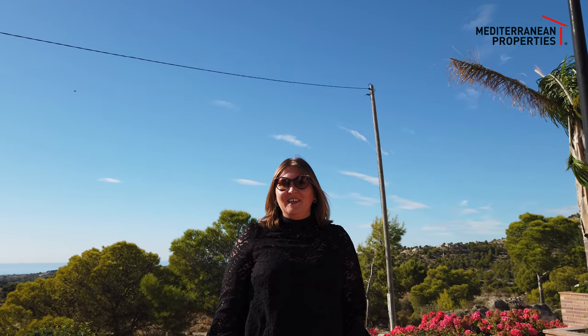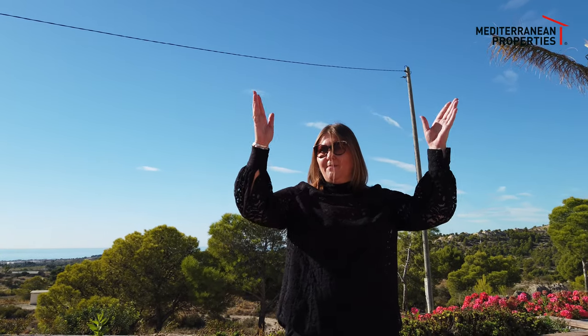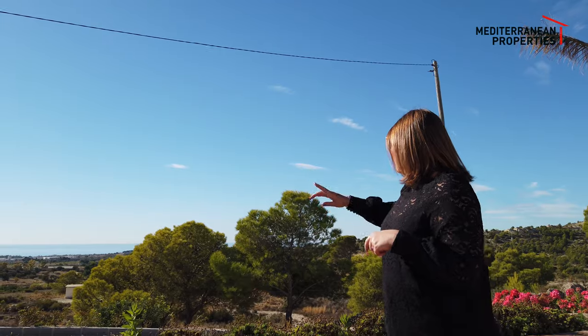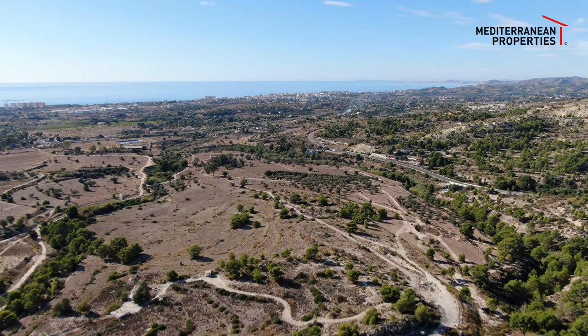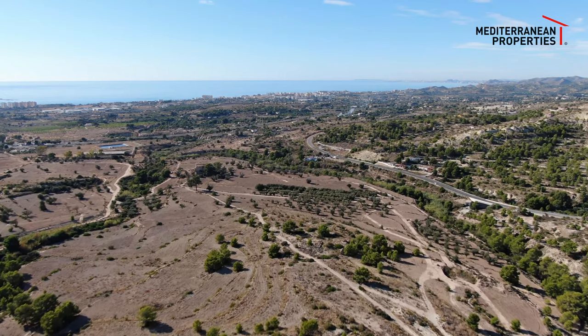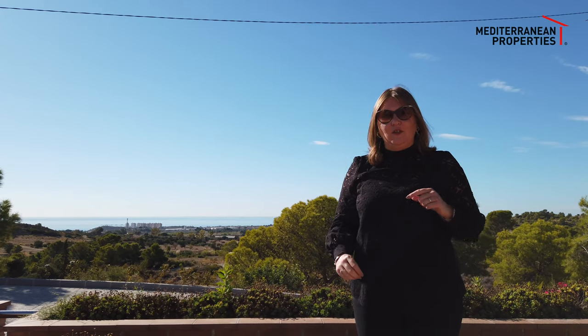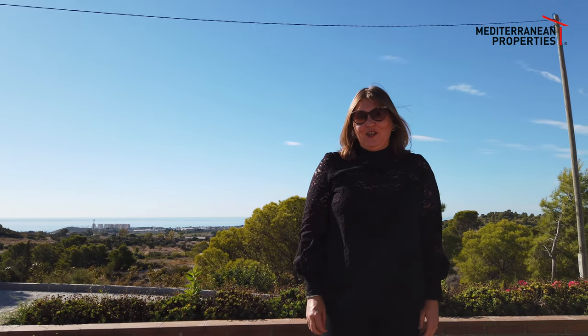Now I've moved over to the golf club to show you more of the views. We have the background of the mountains, and now facing the other way you can see the whole of the coast. Further down you have Villajoyosa. You have two ways to reach the golf course — 10 minutes down one way gets you to Benidorm, or 10 minutes the other way gets you down to Villajoyosa.